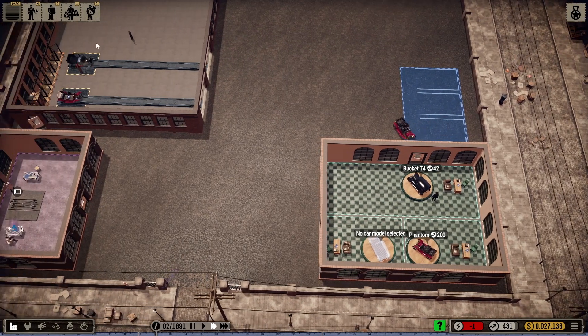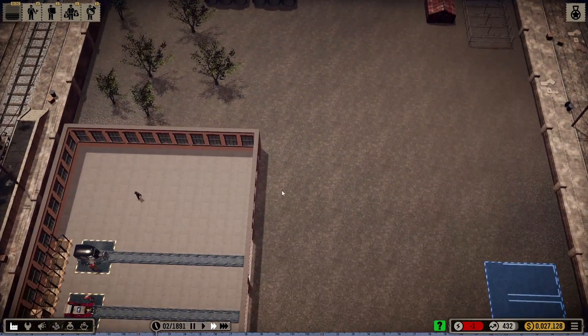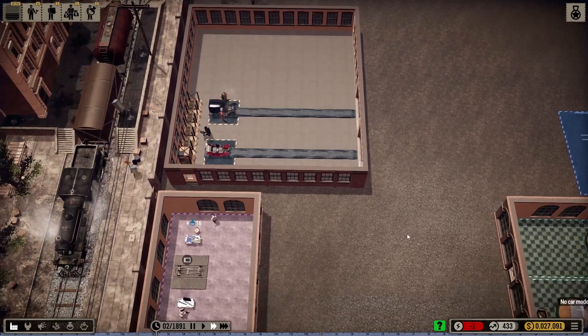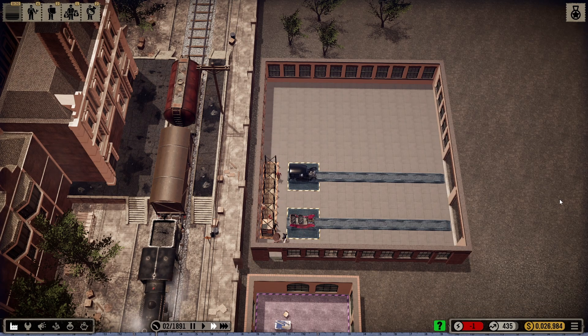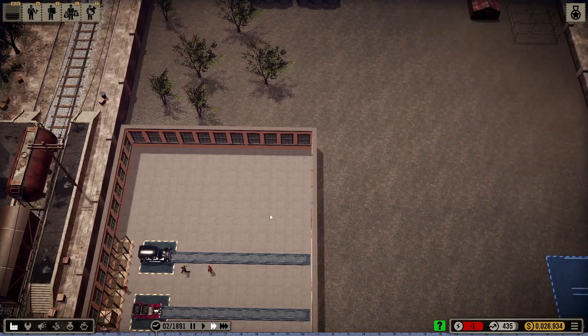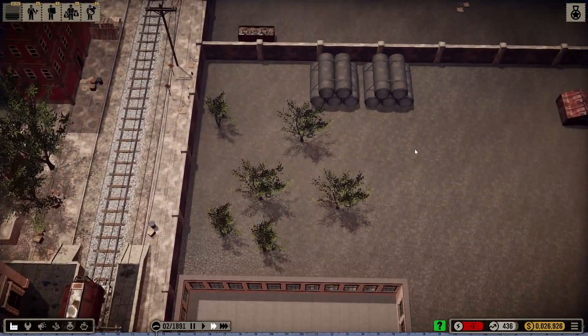We've expanded our production to a second type of car and these guys are working well. I'm also going to need something for my employees. My employees are doing pretty good. The Bucket T is taking up a lot more space. My transporters seem to be holding the load, so that's good. I'm happy about that. What I'm thinking about doing is adding yet another layer here for the Cooper.